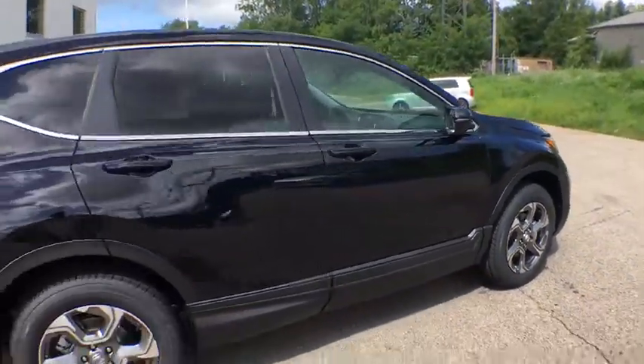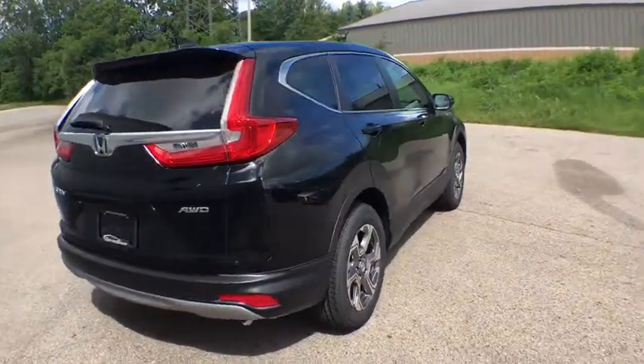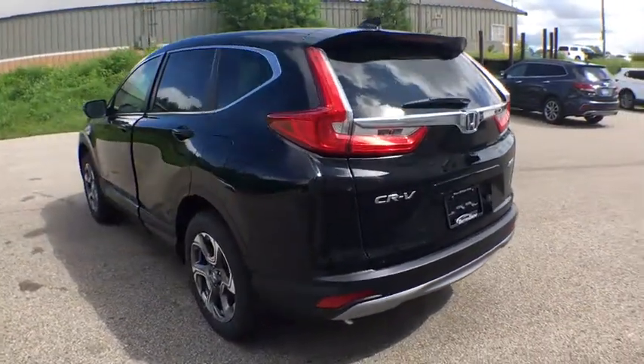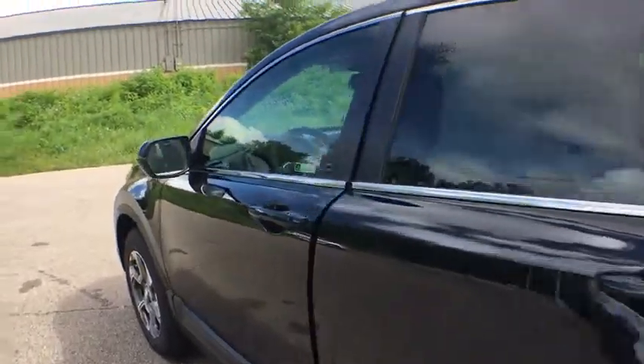Here are some of this vehicle's great options: traction control, power liftgate, power passenger seat, dual airbags, alloy wheels, power steering, four-wheel disc brakes, eight speakers, heated front seat, fog lights, and electronic stability control.